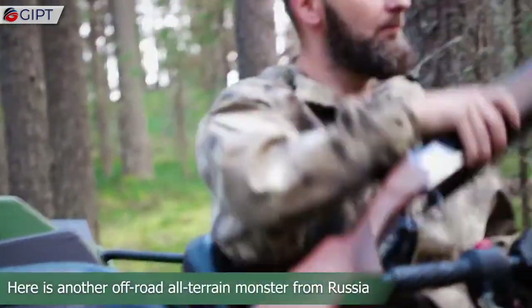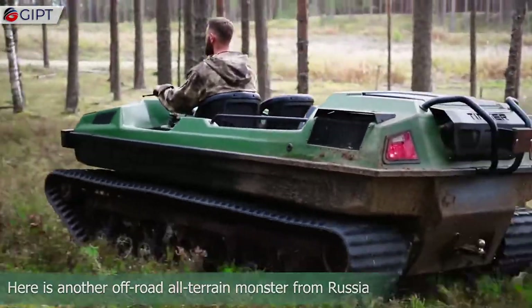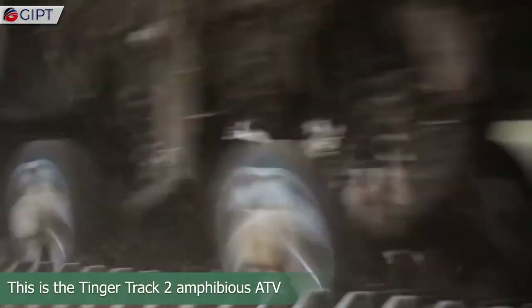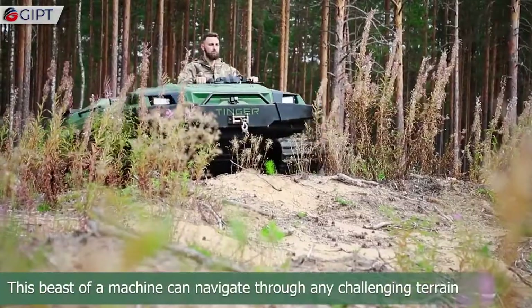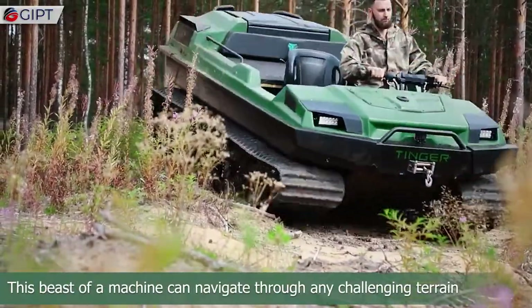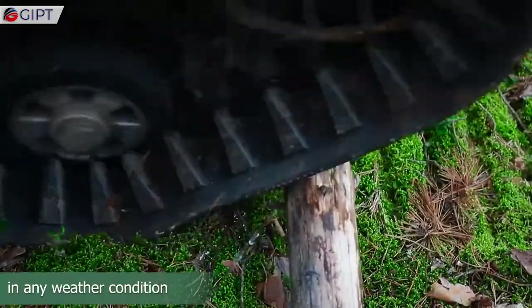Here is another off-road all-terrain monster from Russia — this is the Tinder Track 2 amphibious ATV. This beast of a machine can navigate through any challenging terrain in any weather condition.